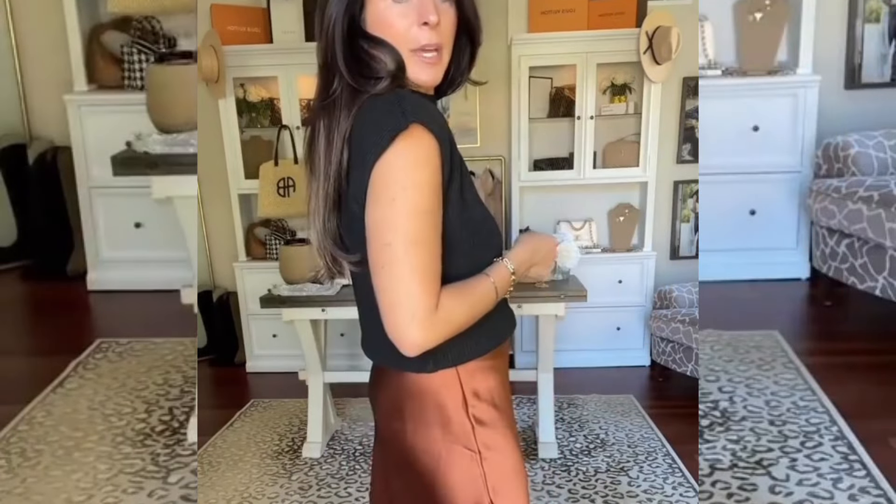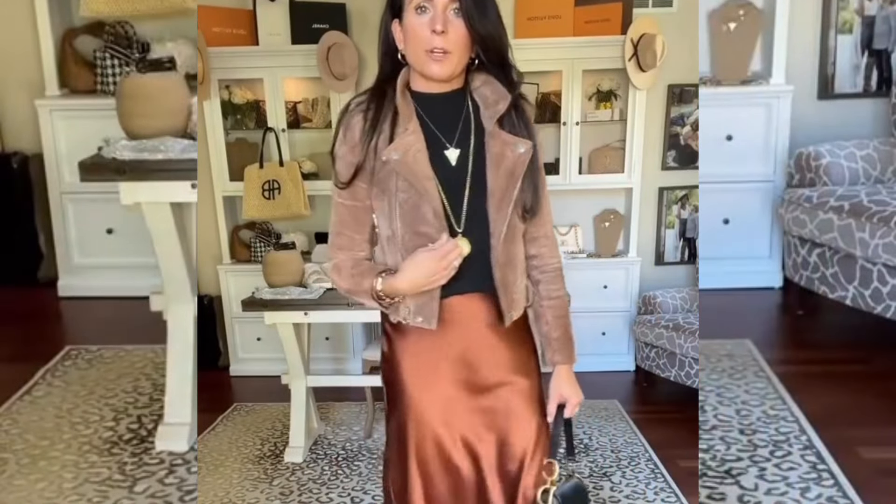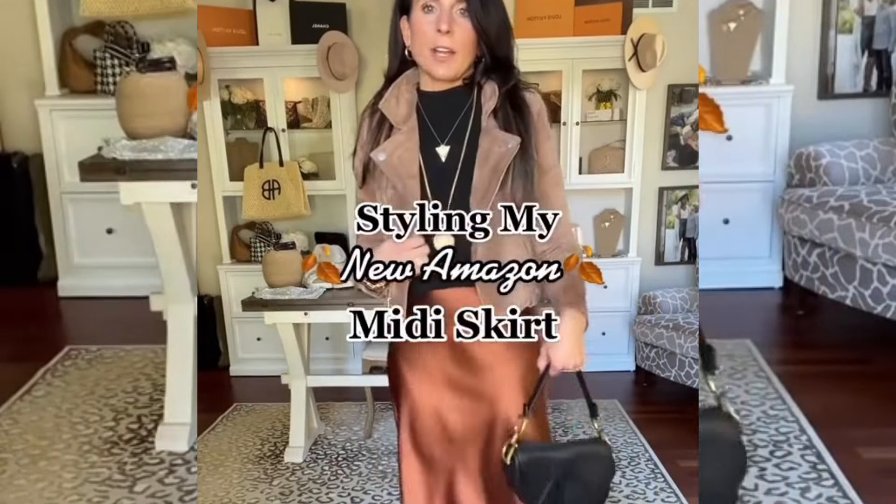I also got this adorable little cap sleeve sweater from Amazon. I'm going to tuck it up a little bit — it has a really cute little shoulder pad detail. I'm wearing a small in this one and it came in a bunch of different colors. I threw on this black leather mule look-alike boot, added my Sparkle for the Soul jewelry. I've been loving the look of mixing brown tones, so I just threw on the suede moto jacket, grabbed a bag, and I'm good to go.